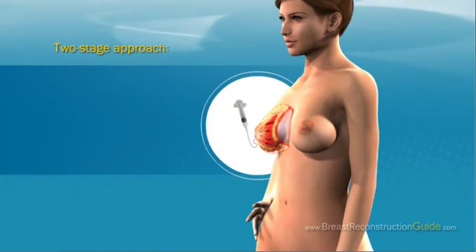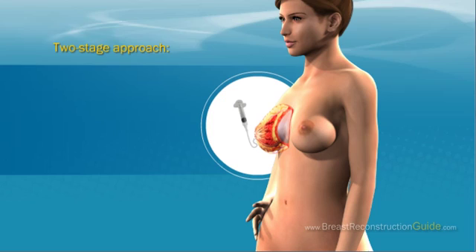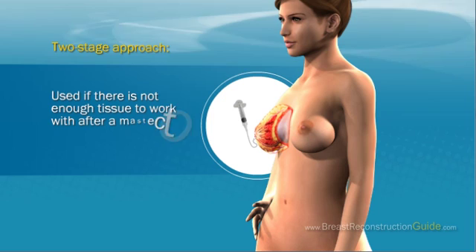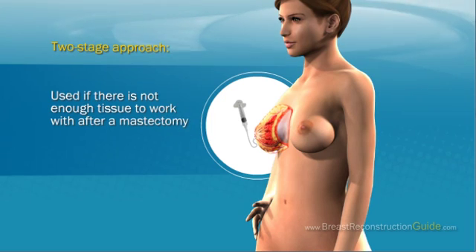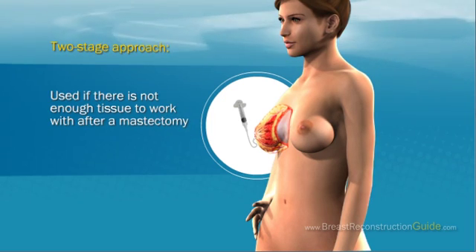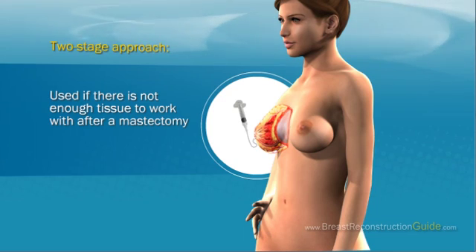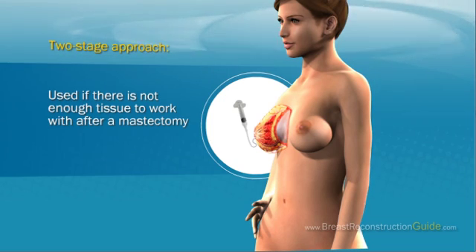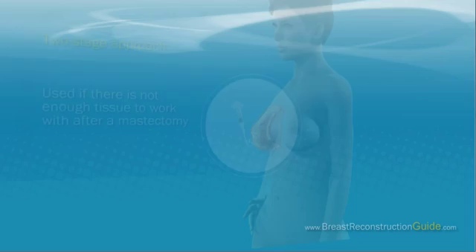If there is not enough tissue to work with after a mastectomy, a two-stage breast reconstruction can be performed. A tissue expander with a fill tube is placed between the muscle and skin. The surgeon gradually injects saline solution over several months to inflate the expander. Once the tissue has stretched enough to accommodate an implant, another surgery is performed to position the implant.